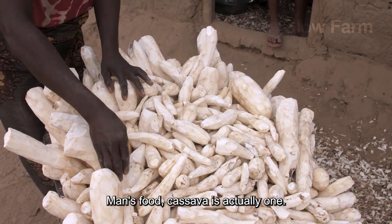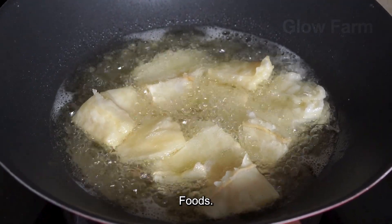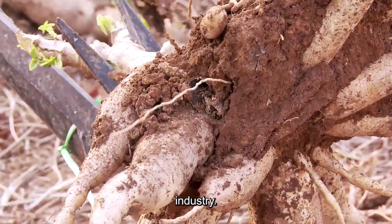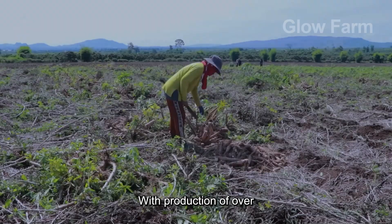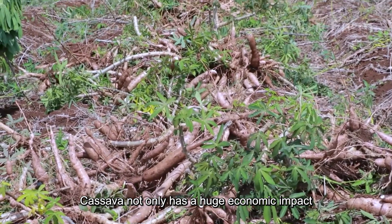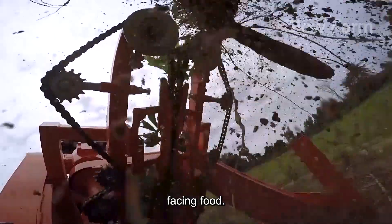Once considered a poor man's food, cassava is actually one of the world's most important staple foods and a key ingredient in the 10 billion dollar-plus starch industry, with production of over 300 million tons per year. Cassava not only has a huge economic impact but also helps sustain life in many areas facing food insecurity.